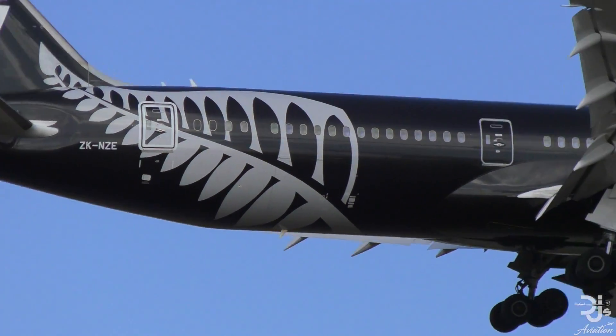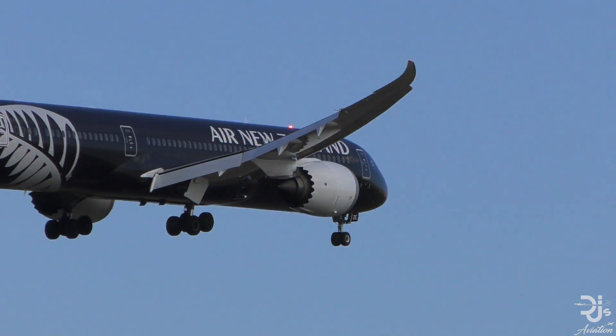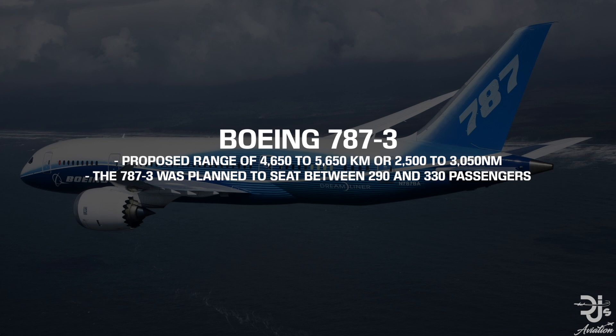Again, this isn't another made-up name, but one that unfortunately we never got to see flying in the skies. The Boeing 787-3 had a planned range of 4,650 to 5,650 kilometres — that's 2,500 to 3,000 nautical miles — and was set to seat 290 to 330 passengers.